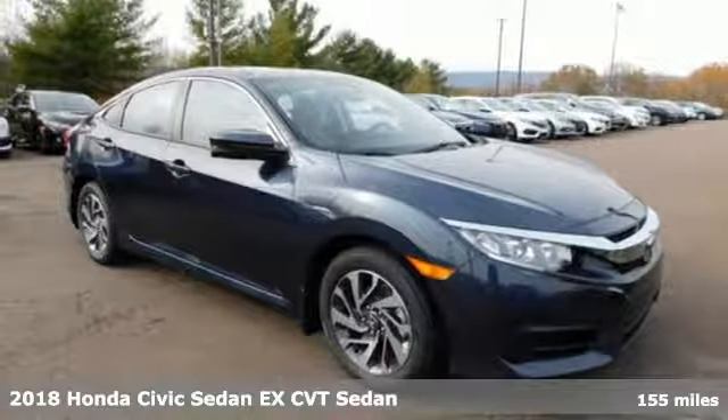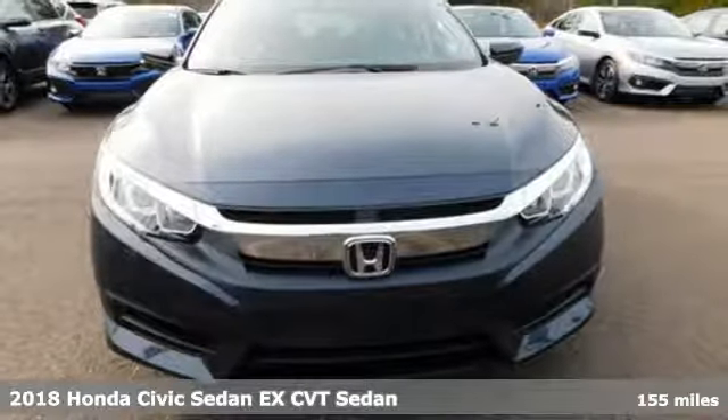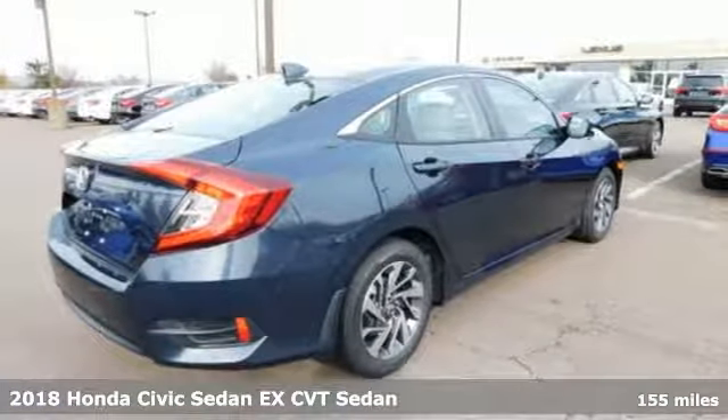It's a new 2018 Honda Civic Sedan. Get more mileage out of every drive with this Civic. It boasts an impressive list of features like these.